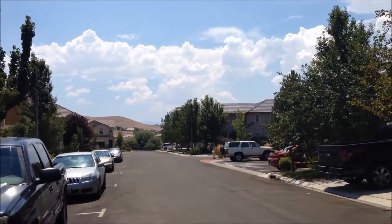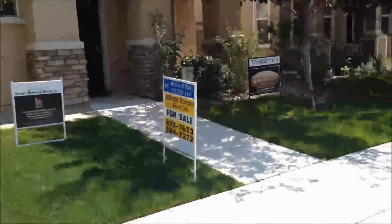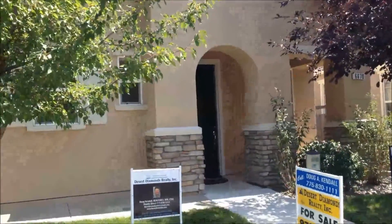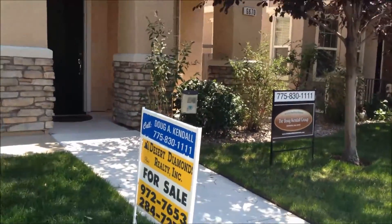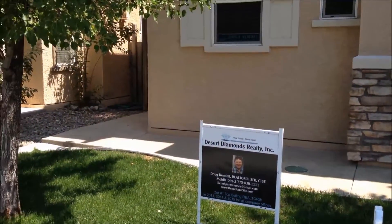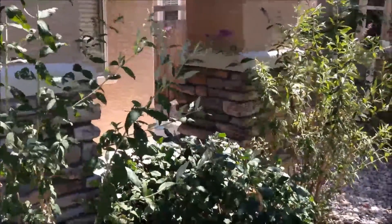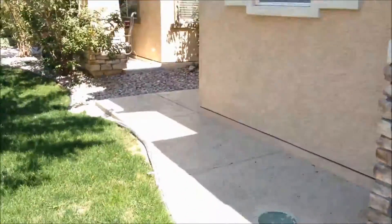We're going to take a look at 6670 Sporteletti Drive in the community of Ironstone located in Wingfield Springs. The outside is stucco with some nice enhancements on the columns and the bottom of the columns. This cement around the house has been sealed and has a five-year warranty on it. The front door was just recently painted. It's a nice quiet neighborhood with good schools.